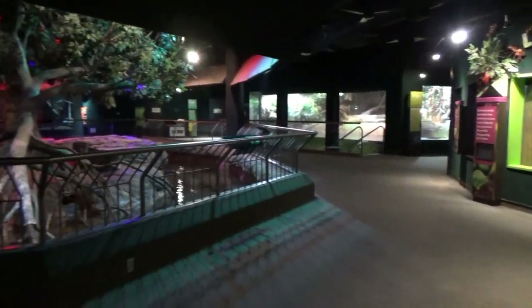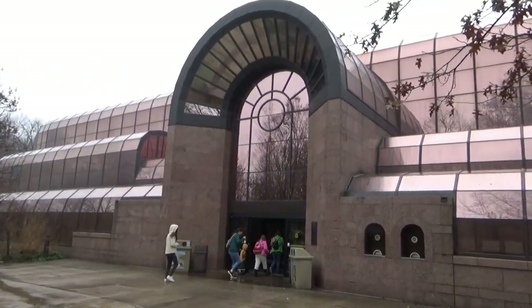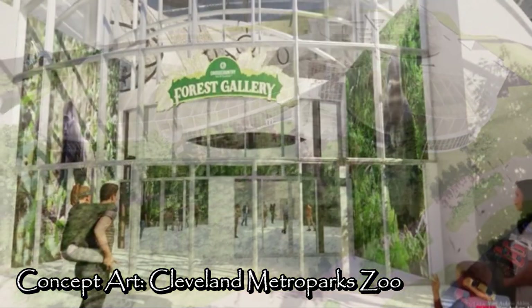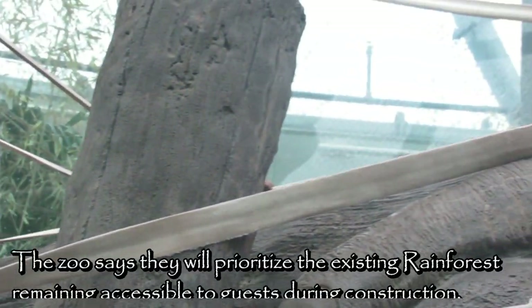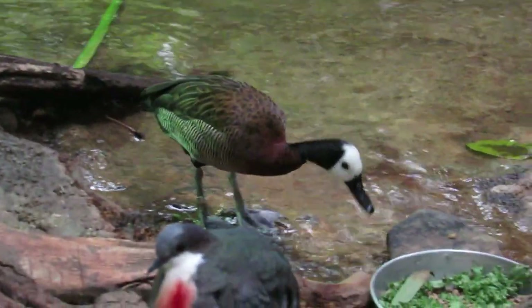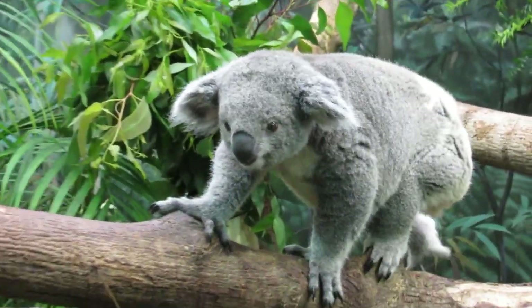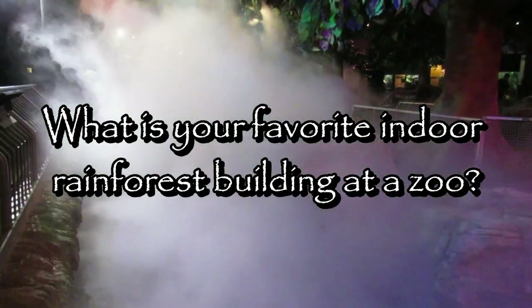And that concludes the rainforest — or at least, that concludes the rainforest for now. As soon as this year, construction will begin on a project that will dramatically transform and expand the existing rainforest over the next decade. The main focus of the improvements will be new multi-level habitats for orangutans and gorillas, the latter of which will move over from the Primate, Cat, and Aquatics building. The zoo community can look forward to the entire project being completed by the early 2030s. Thank you for joining me on our first tour of the Cleveland Metropark Zoo. Let me know in the comments what is your favorite indoor rainforest building at a zoo, and as always, enjoy a preview of my next tour.